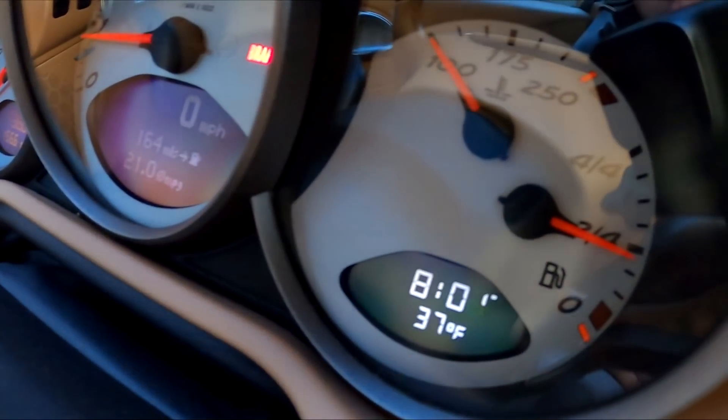It's a chilly Friday morning, the day after Thanksgiving, 37 degrees, as you can see. I decided to film this short little impromptu video because I've kind of been keeping you guys in the dark for a while in terms of what my car plans are.